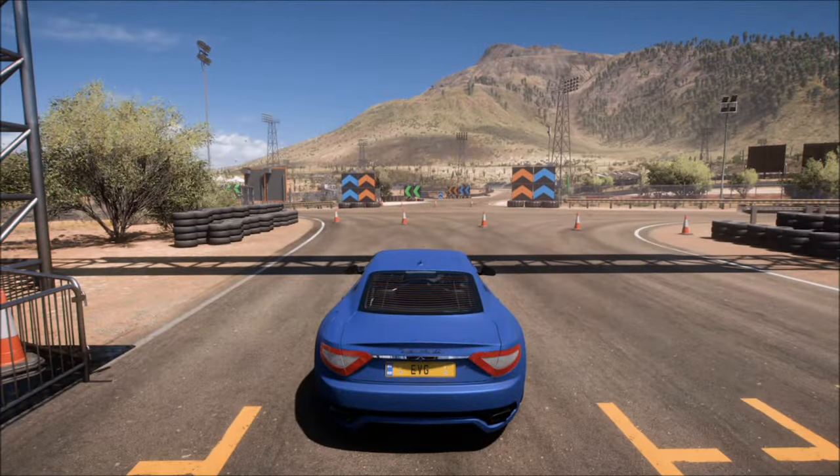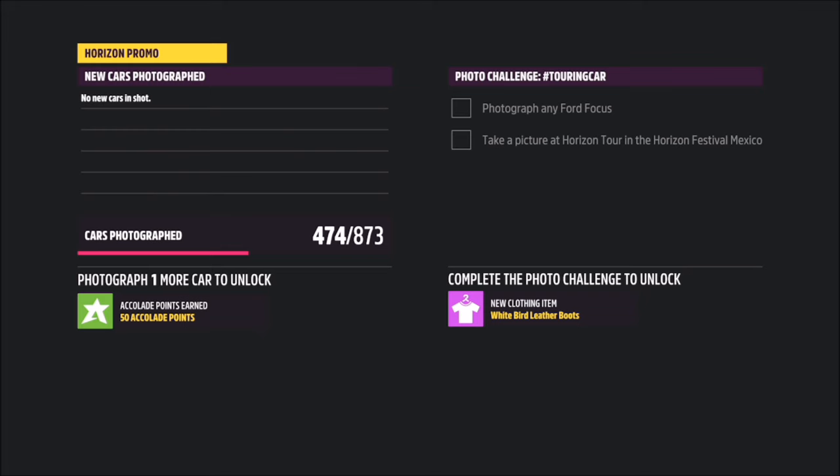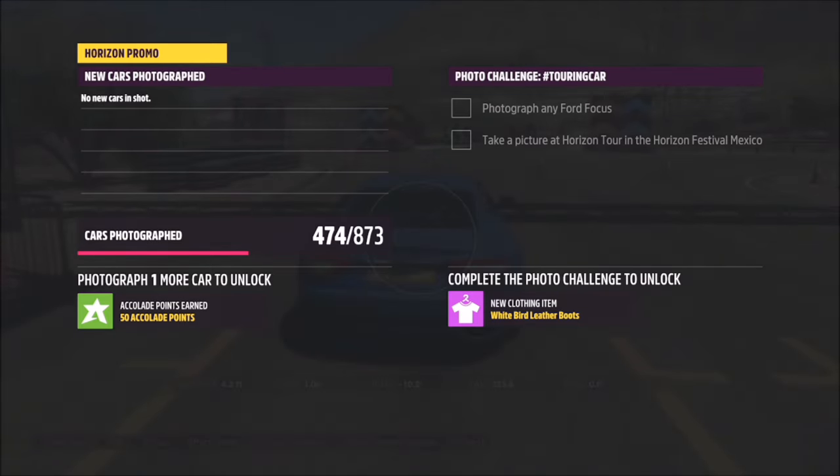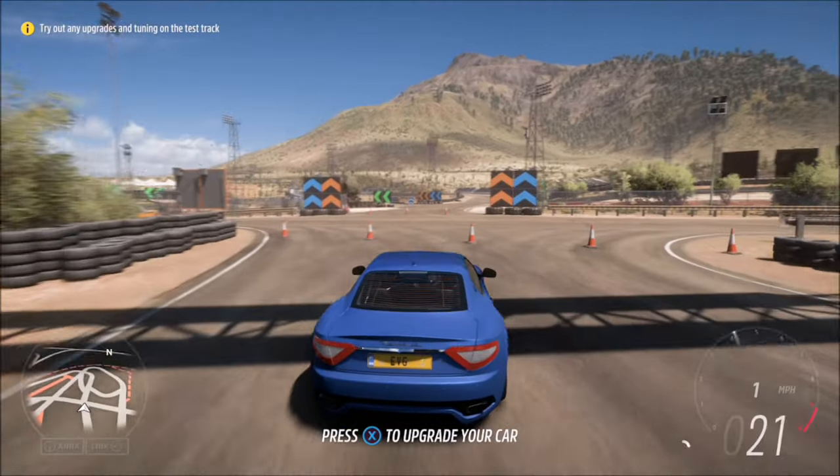Basically, don't bother hitting X to upgrade your car or anything like that. Just hit up on the d-pad and then hit the right trigger for the Horizon Promo Quick Shot. It will pop up with two tick boxes.